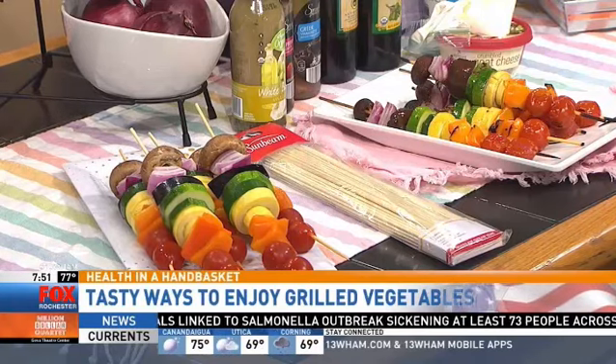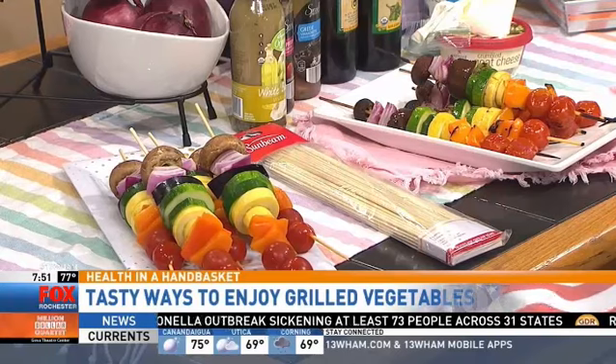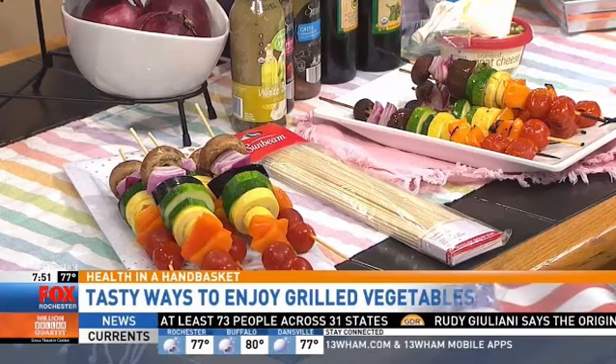It's all grillable! So what we have here is mushrooms, red onions, eggplant, zucchini, yellow squash, yellow peppers, and tomatoes. Of course, you can change it up any way that you want.